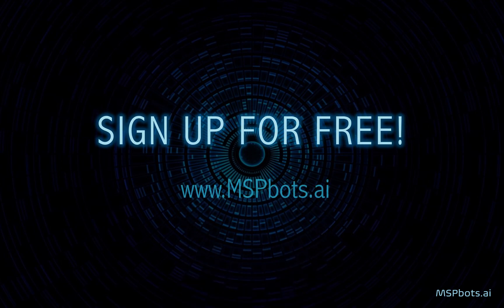Start using Next Ticket for free. Sign up at mspbots.ai today.